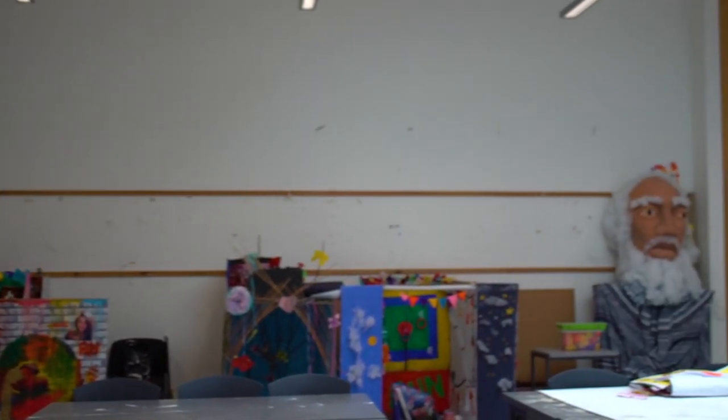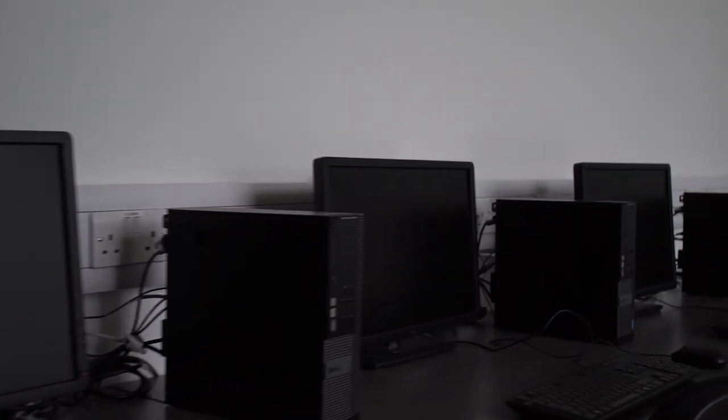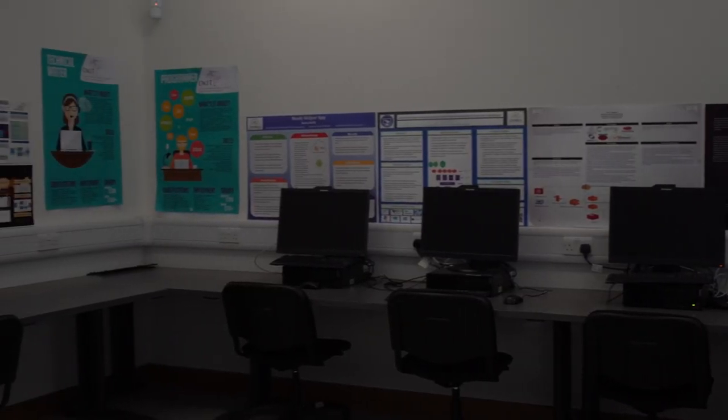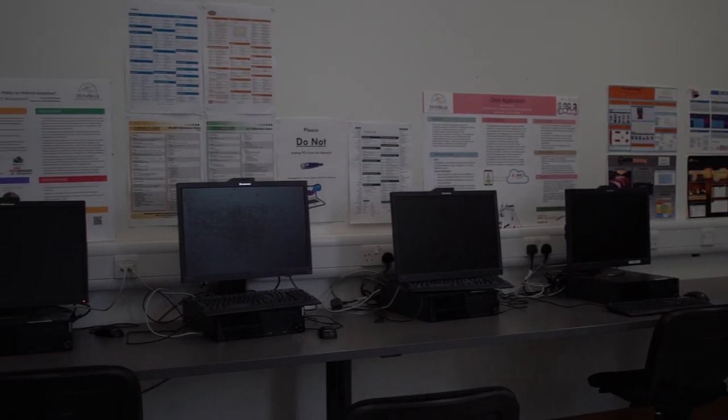In the area of creative arts we have a host of facilities so that our students can develop their creative skills. Here is our art room, where students studying in the department of creative arts and media get to develop different styles of art and design. We also have an animation suite where students can learn skills in 2D and 3D animation and areas related to motion graphics.